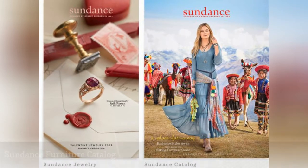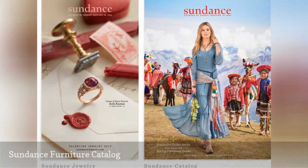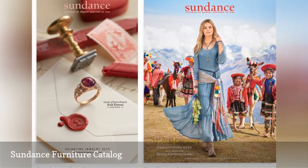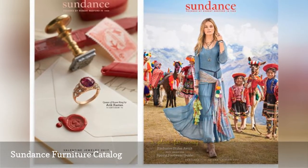The Sundance Furniture Catalog has sofas, chairs, bookcases, desks, consoles, occasional tables, dining room tables, beds, dressers, and desks.